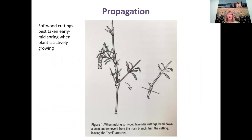Softwood cuttings are best taken in early or mid spring when the plant is actively growing. You trim off a branch and take the heel with it — leaving that little heel piece. You don't have to, though — a tip cutting works too, but many people think the heel method works a little better. Trim off the top, leave only a few leaves, dip in a rooting compound, then put in your fast-draining soil mix. Misting helps too.